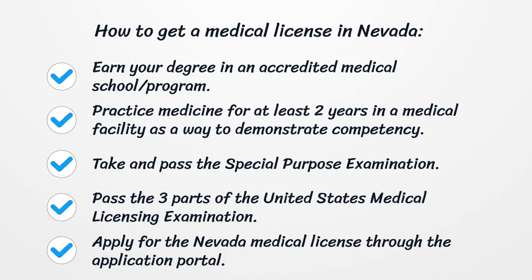How to get a medical license in Nevada? Earn your degree in an accredited medical school program. Practice medicine for at least two years in a medical facility as a way to demonstrate competency. Take and pass the special purpose examination, and pass the three parts of the United States Medical Licensing Examination. Apply for the Nevada medical license through the application portal.